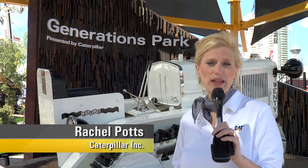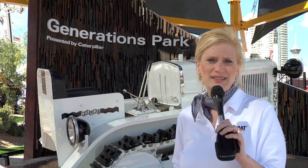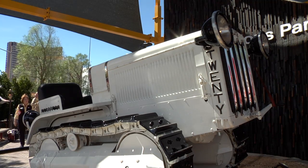Welcome to Caterpillar's Generations Park at ConExpo 2011. At this year's show, Caterpillar is rolling out more than a dozen new machines. But when you talk about new machines, this one right here is the ultimate new product introduction — it's the first one. It's the first Caterpillar. This is the 1926 Expo 20, the first production Caterpillar machine to hit the world.